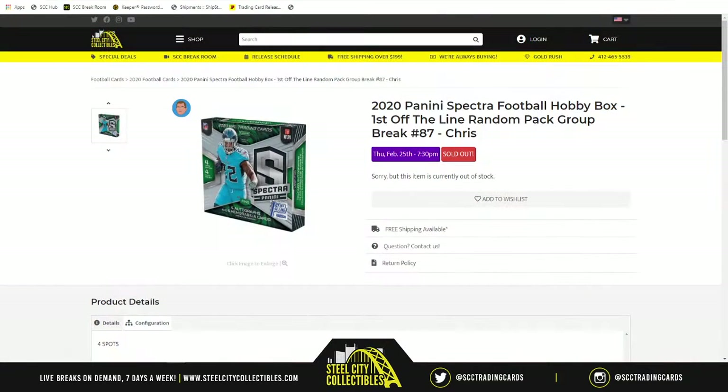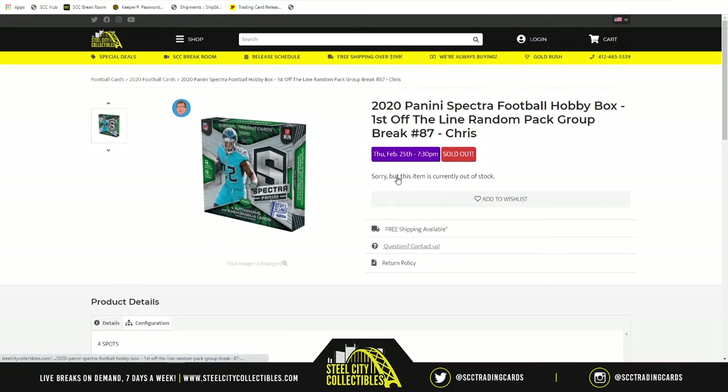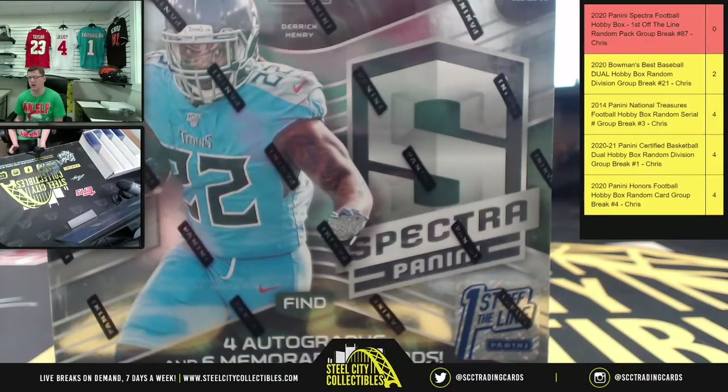Our next group break of the evening is my favorite: 2020 Panini Spectra Football hobby box. First up, random pet group break number 87. This group is a group of one — one person bought all four spots, so there's no need to do the randomization. All cards will go to Ross. Ross, good luck on your box — here we go.